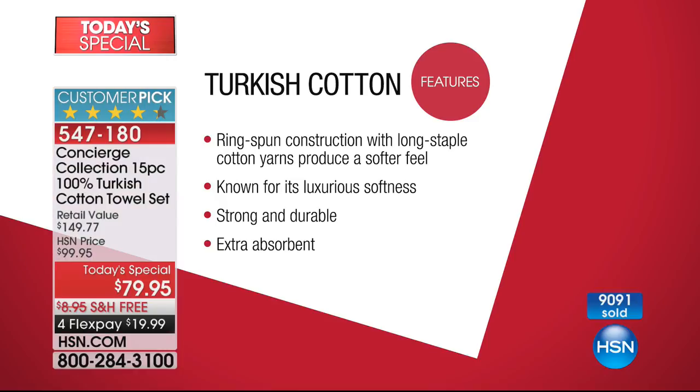You might have spent more for dinner last night than the $19. We ship it out to you, free shipping — a fresh 15-piece set of the most premium cotton your money can buy. It is a no-brainer. Item number 547-180. Very exciting to get this home today — lots of wonderful features and reasons why we make such a big deal about Turkish cotton. And it should be celebrated.